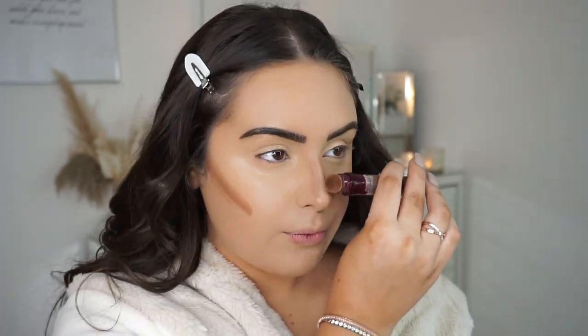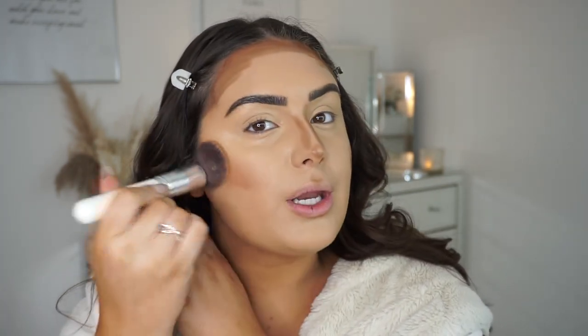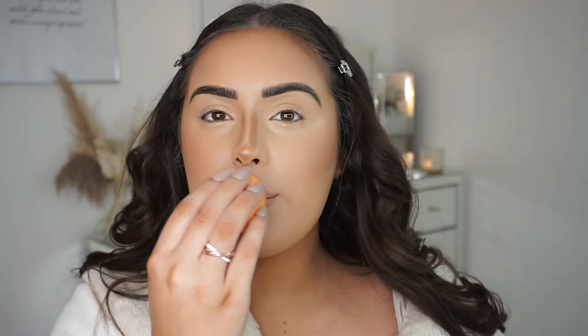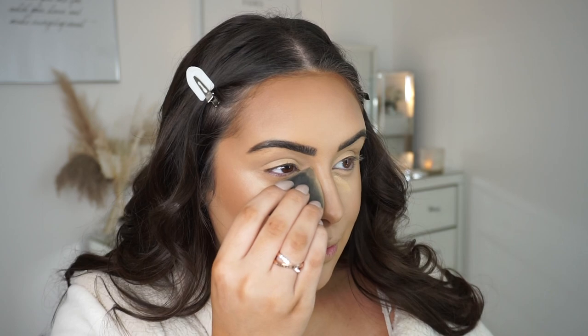I use an angle brush to push the contour in and blend it out, then go back in with a smaller beauty blender on my nose. I don't push the product away — I just push it in so it keeps the contour shape. I then put one swipe of concealer on each side of my face and go in at an angle at my nose to contour a little more and get a better shape.